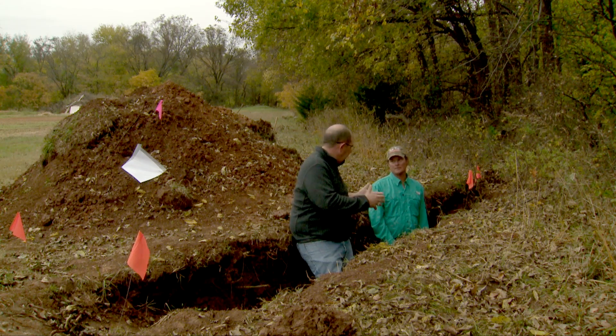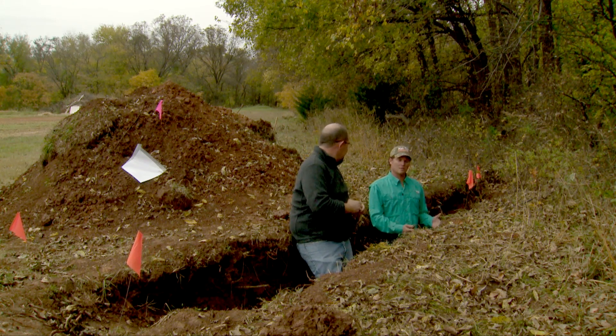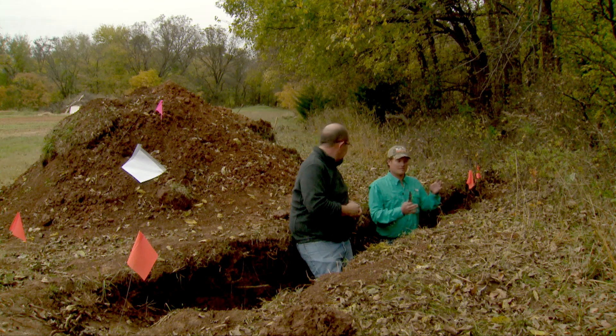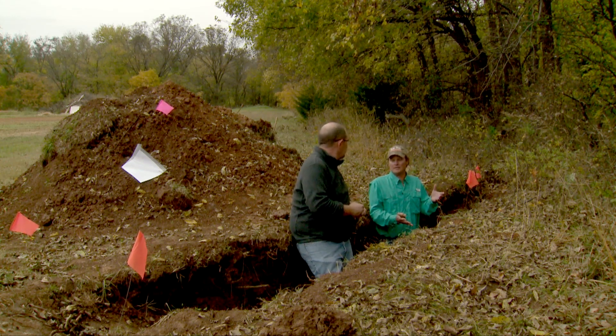Why is Oklahoma such a great opportunity for a judging like that? Oklahoma is very diverse in its soils. We're in the rolling red prairies, kind of a cross timber type region. You can dig a pit here and see very different soils, and you can go a hundred yards away and dig another pit and might have completely different soils.